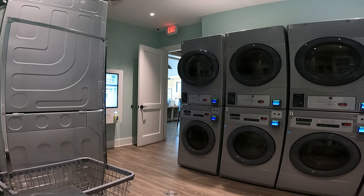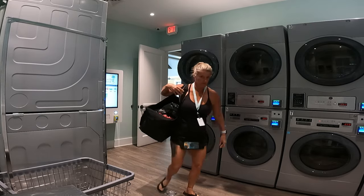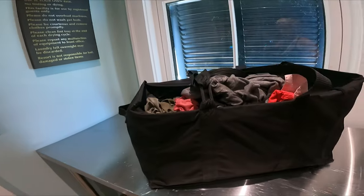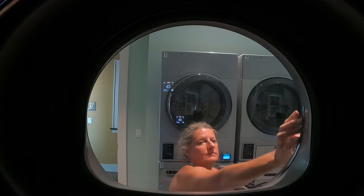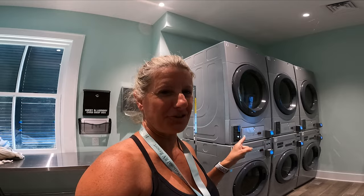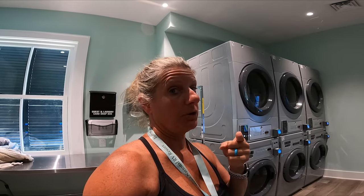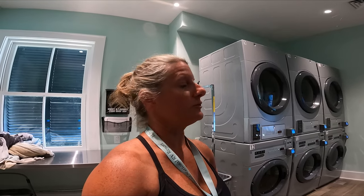There are two laundry areas — one in the main area and one in the private Water's Edge section. No change needed here; these state-of-the-art washers and dryers take credit cards. If you're staying in Water's Edge, they give you a card and it's free. Just turn the card back in when you leave, or it's $25 if you forget.